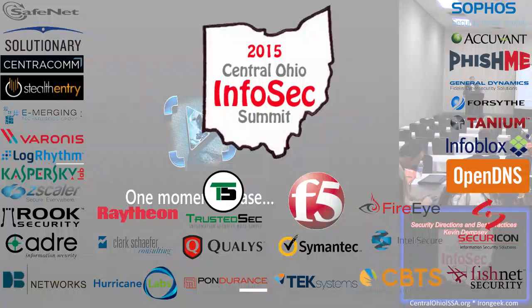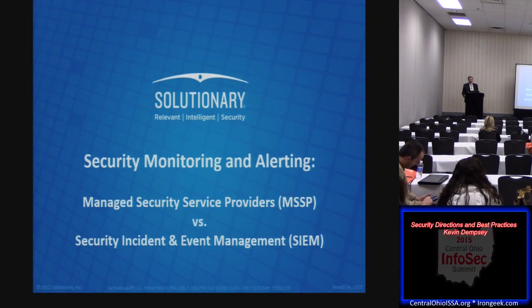Monitoring versus SIEM in-house solutions. A little bit of my background: I've been in IT for a little over 30 years, started in software development and programming, got into networking, from networking got into security. I've been specializing in security and event analysis since 2003.